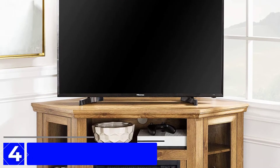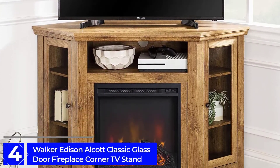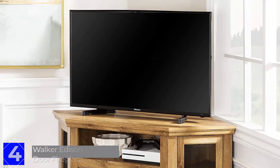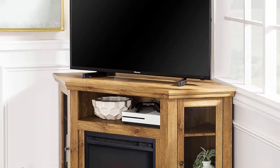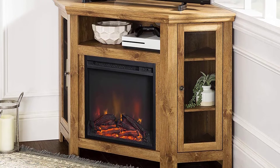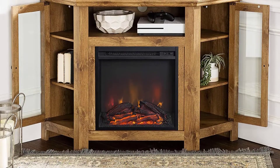Moving on to Number 4: the Walker Edison Alcott Classic Glass Door Fireplace Corner TV Stand. Many people do not want to attach a TV to their wall permanently, and it is not always possible to set up a wall TV due to lack of space in the drawing room or bedroom. The Walker Edison Alcott Classic Glass Door Fireplace Corner TV Stand is an ideal product for them.